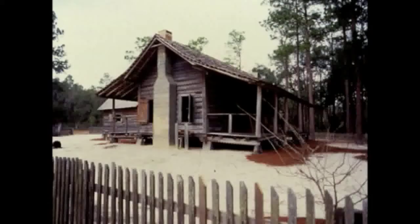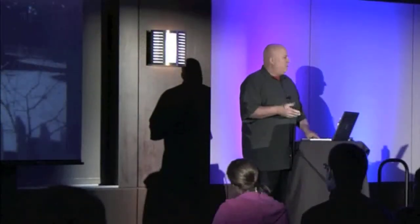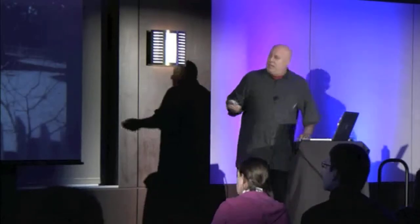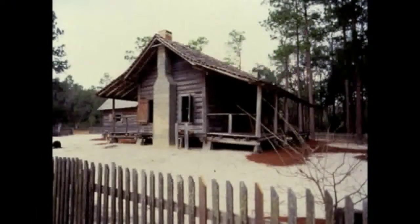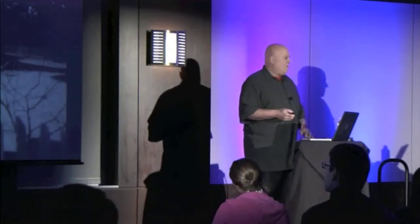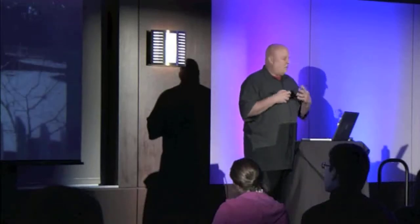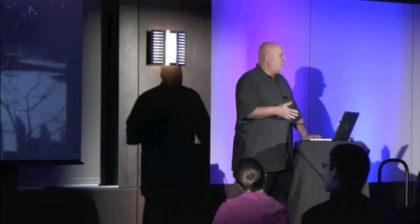I grew up in Florida, and this would be called the Florida vernacular house, or a cracker house. These were built purely out of necessity — they raised the building off of the ground so that insects couldn't get in, but also so air would flow through. You can see the big shaded porch. It's also referred to as a shotgun house, because you can literally shoot a shotgun right through the house and not hit any walls. These homes — you can't get more efficient for a building. The fireplace, there are no hallways. But for me, it's an extremely poetic and beautiful piece of work.